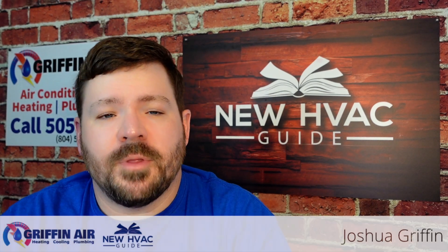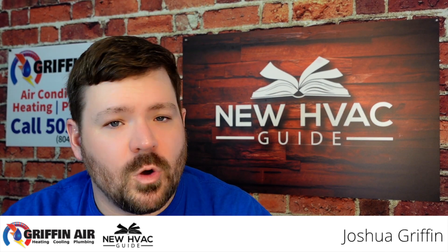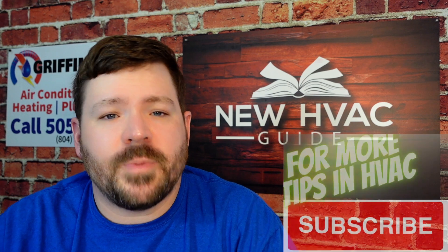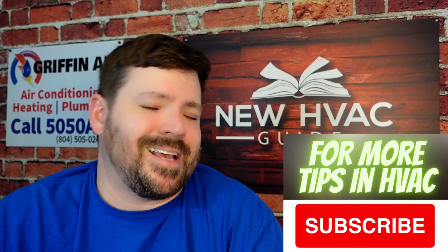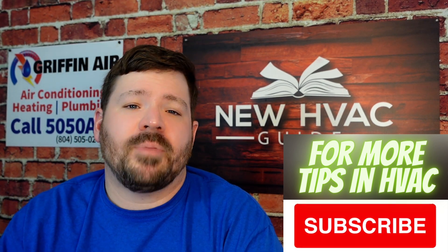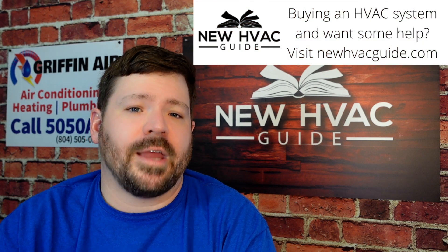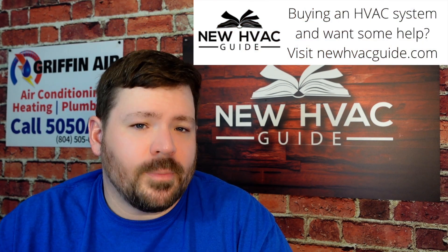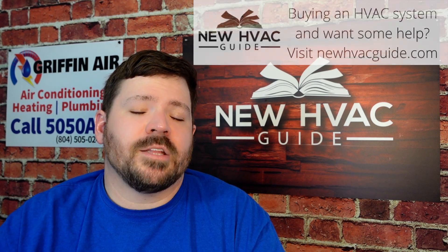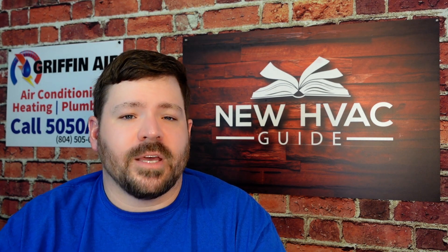In today's video I want to talk about some of the parts in your heating and air system that are interchangeable and some that are not. Years ago we used to be able to keep somewhere between 20 and 30 parts on our vans and be able to get most folks up and rolling in the middle of the night. In some cases it was not a permanent fix, but you were able to get that customer going until you could come back the next morning with the part to get them permanently fixed.